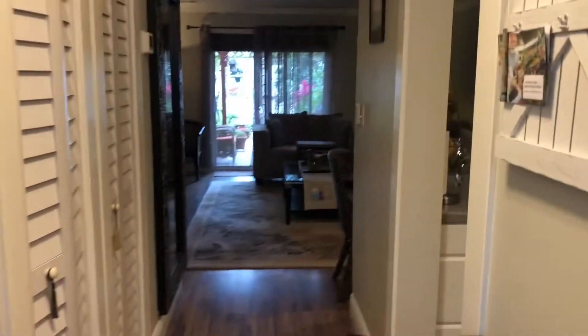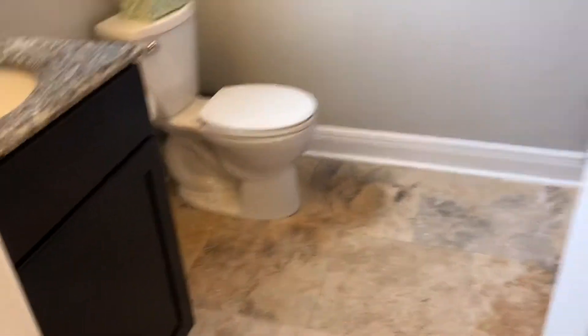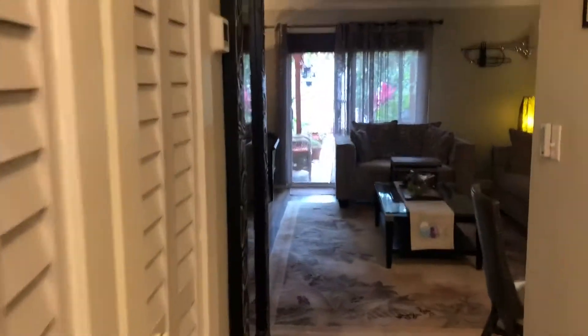I'm going to do a quick walkthrough of this property because my plans are running a little behind. This is a pantry. Super cute kitchen.